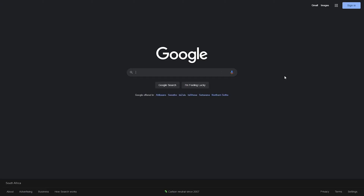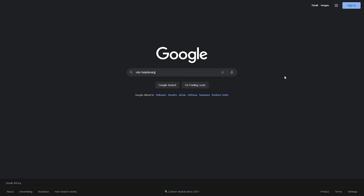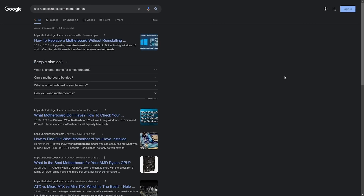You can search specific sites with a site modifier. Some websites don't have their own search function, or it's just not a very good one. Luckily, you can effortlessly search any website using Google's own robust algorithm by typing "site:" followed by the URL of the page you want to search and then entering your search term. Just keep in mind that Google can't search parts of a website that need authorization — anything behind a username and password.